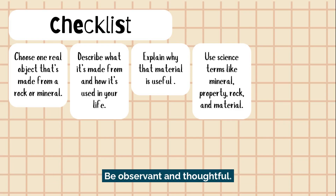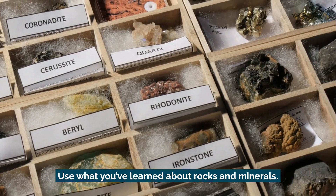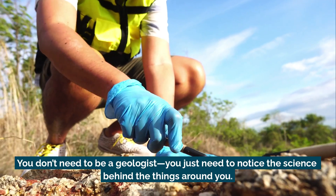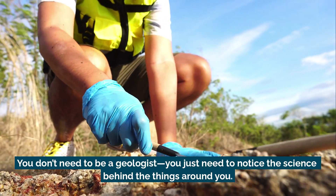Be observant and thoughtful. Use what you've learned about rocks and minerals. You don't need to be a geologist — you just need to notice the science behind the things around you.